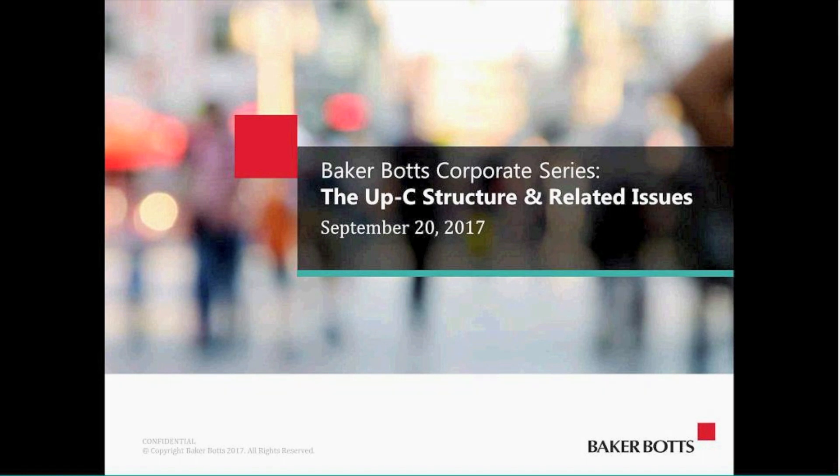This program has been approved for one hour of Texas and California CLE credit, participatory credit, and for New York CLE credit, one hour professional practice, transitional and non-transitional. Later in the program we will provide a CLE number — please write that down. You'll need to include that in the affirmation form that was linked in the invitation or the reminder you received yesterday.